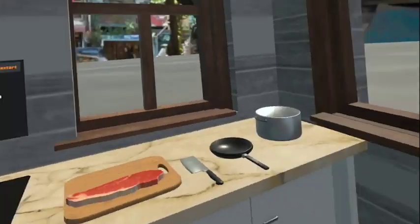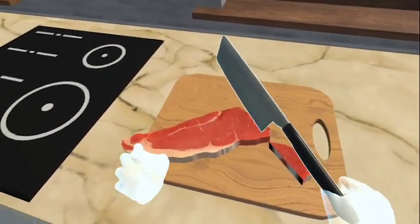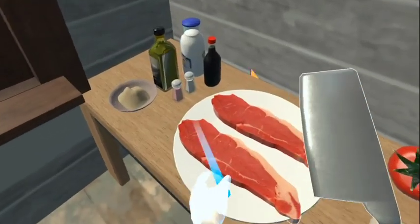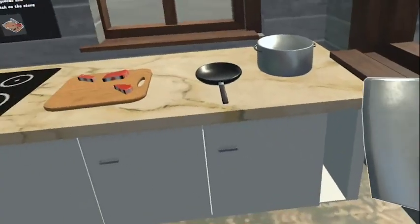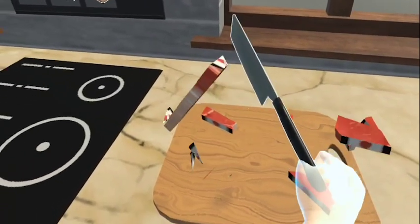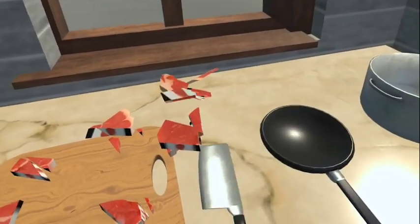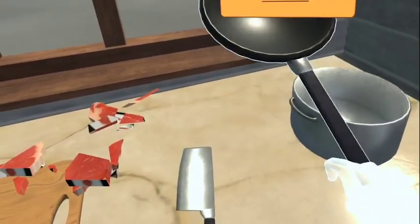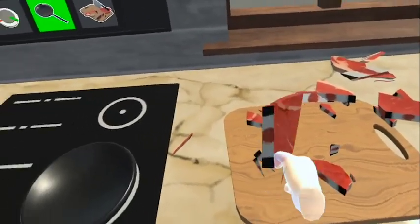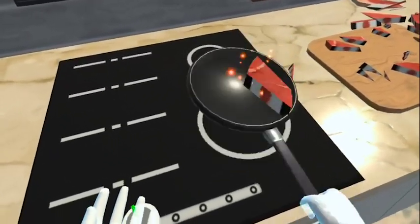Great job shopping for the ingredients. Now, chop tocino into pieces and place it on the pan, then switch on the stove.